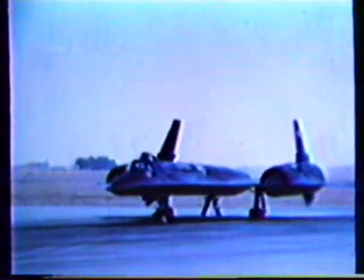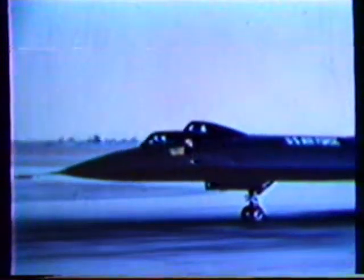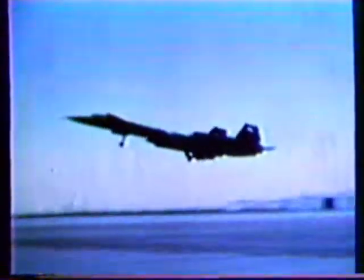Ready for its first flight about this time was our third family member, the trainer model, the SR-71B. Easy to identify because of its raised second cockpit and two lower fins, the SR-71B has performance capability nearly equal to the SR-71A. Pressed into service immediately training pilots for the 9th Strategic Reconnaissance Wing, the B model began operating at Edwards during 1965 and moved to Beale in January 1966.